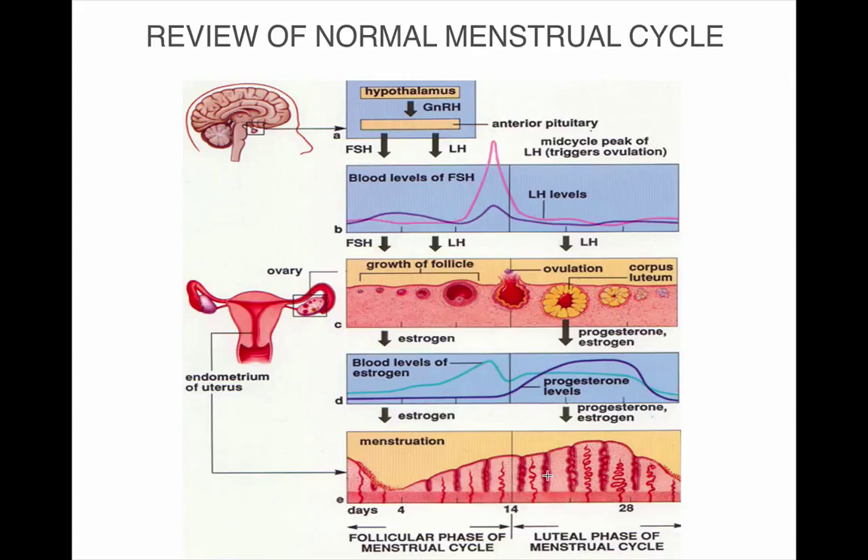If conception doesn't occur, progesterone levels suddenly drop and that's when menstruation occurs. With estrogen being a growth hormone, it's great for developing the endometrium for implantation, but it can also cause growth of other tissues, leading to breast cancer risk, weight gain, and fluid retention. Progesterone is also a precursor for making the neurotransmitter GABA, so low levels can lead to mood changes, anxiety, memory problems, and brain fog.